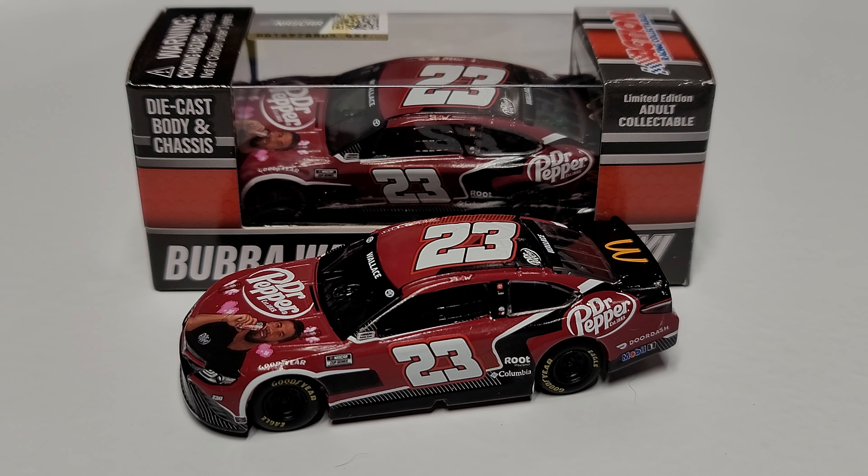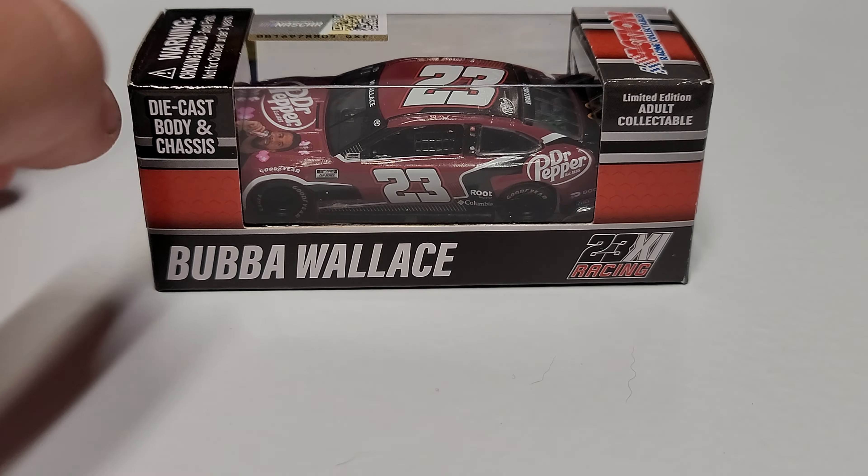The numbers lean forward, and this is the only car so far from 23XI that the numbers do this. I don't know if it was a mix-up when they made the paint scheme, but it is literally the only paint scheme so far where the 23 leans forward on the doors — not even on the roof does it lean forward.